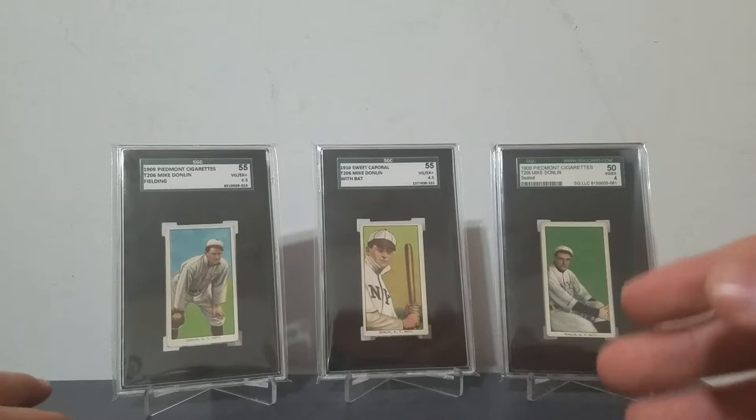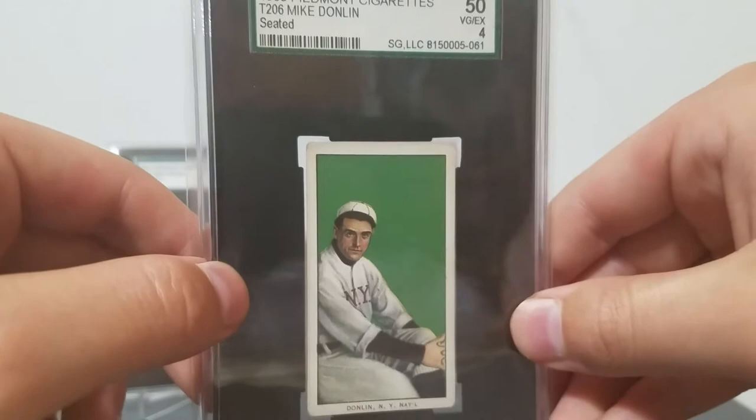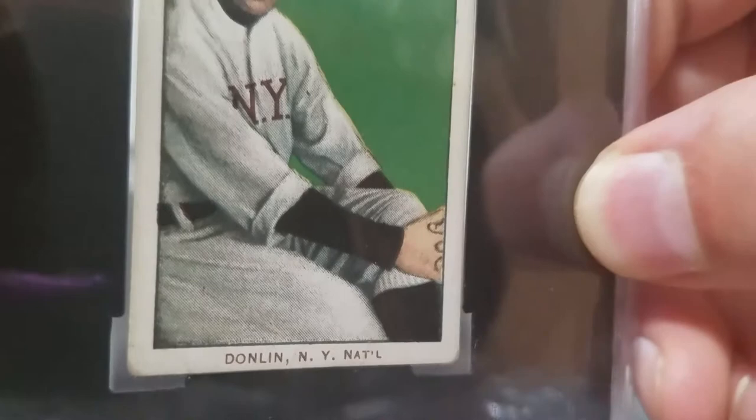I'll talk about the cards in order of scarcity. This first one is in the mid-300s as far as the scarcity rankings go out of the 524 — a very nice looking card with the exception of his hands. It seems like the artist ran out of time, because the likeness and the face and the way the uniform was drawn show talent, but they just ran out of time. That card is a 4, and a Piedmont 150 back.